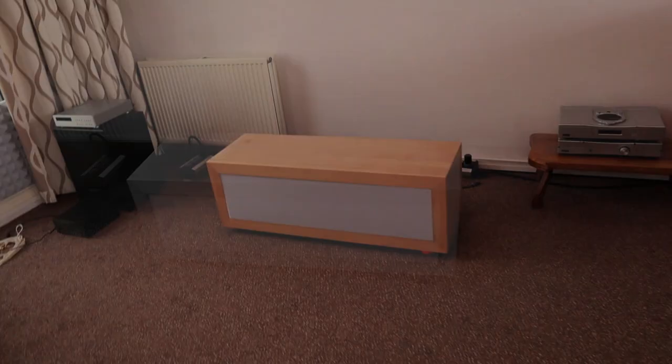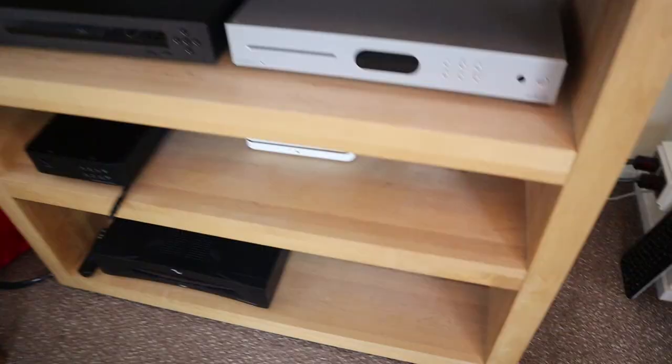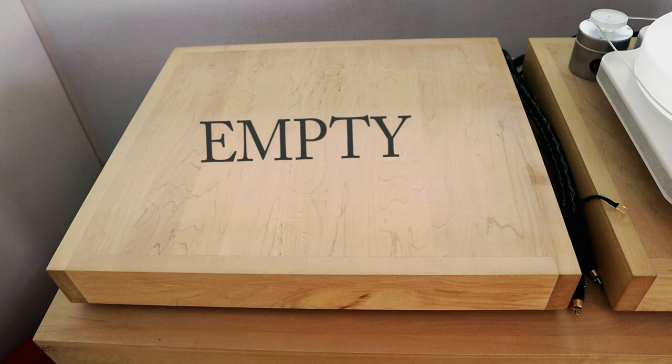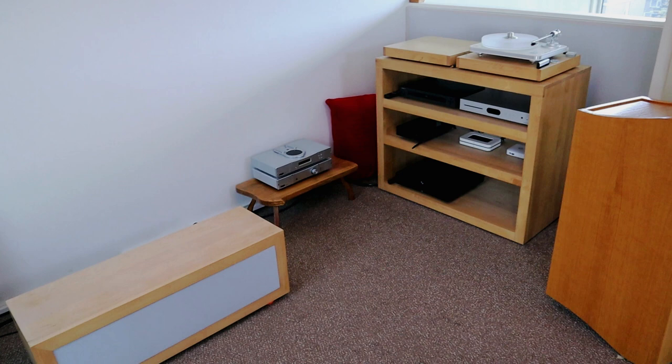There it is — I sold my ITOS equipment. This spot is empty, this spot is empty — this is where the power section of the preamp was — and this spot is empty, this is where the preamp was standing. So I sold my ITOS equipment, and this was probably the most difficult audio decision I have ever made in my life. Let's talk about it.